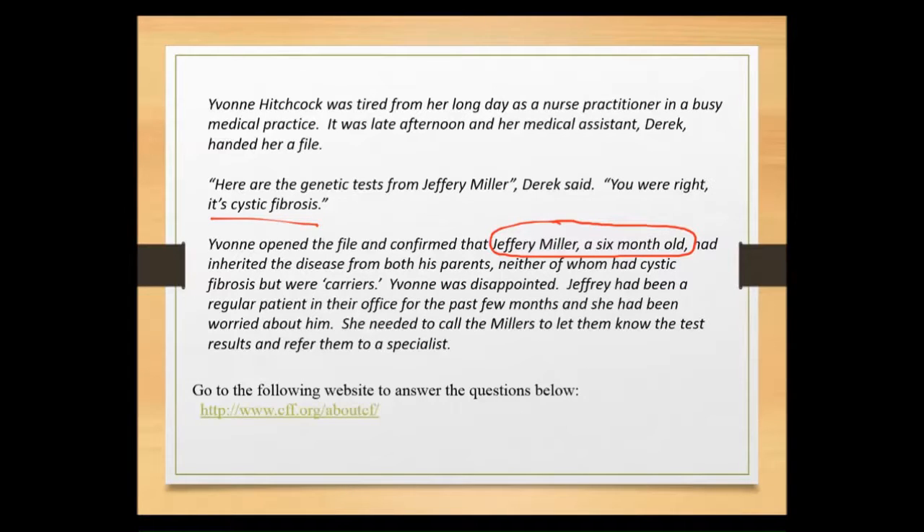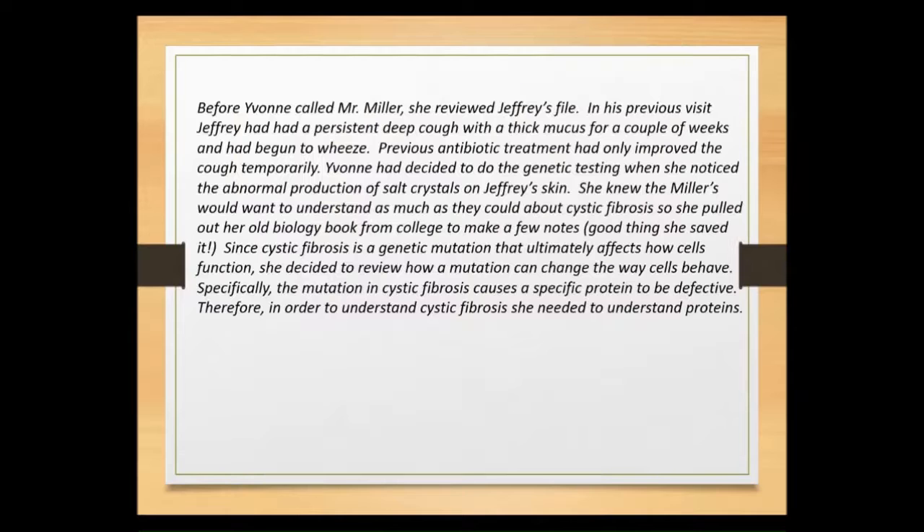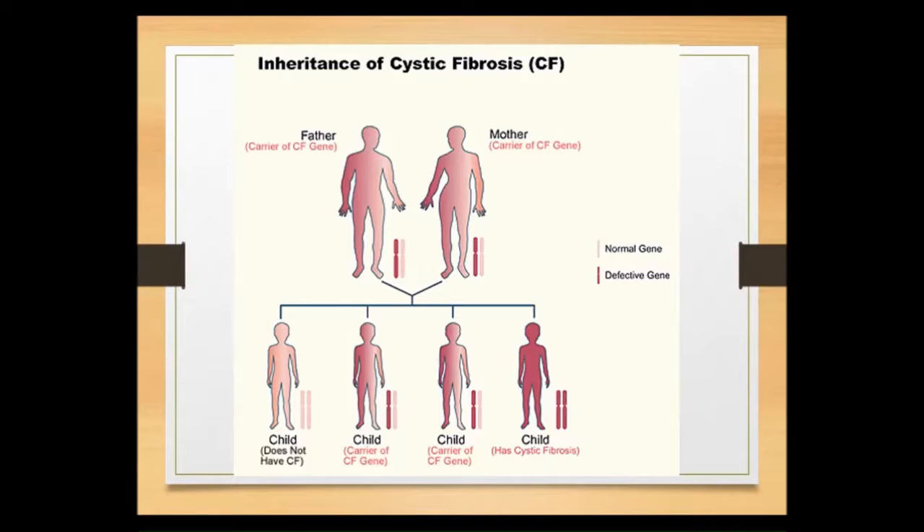Let's talk about how this particular disease is passed down from parents to children. When we look at the inheritance of cystic fibrosis, it's not necessarily present in the parents — what it means is that the parents are going to be carriers. Cystic fibrosis is a recessive disorder, which means you can have a carrier — like a dad — who carries a cystic fibrosis gene but does not have cystic fibrosis.